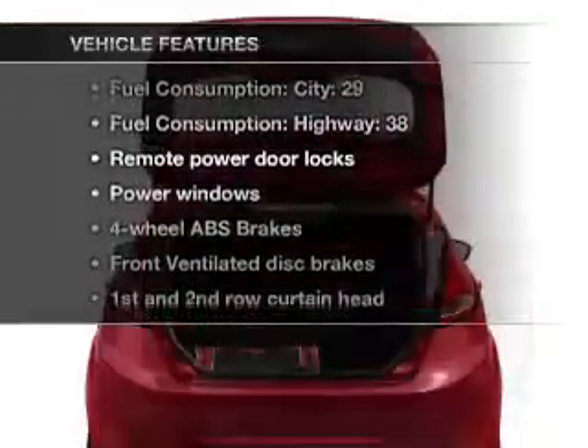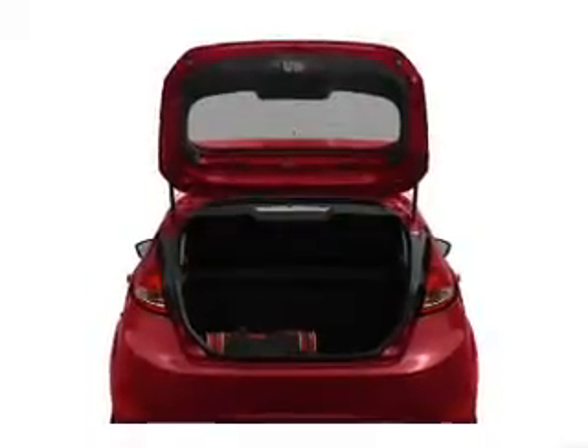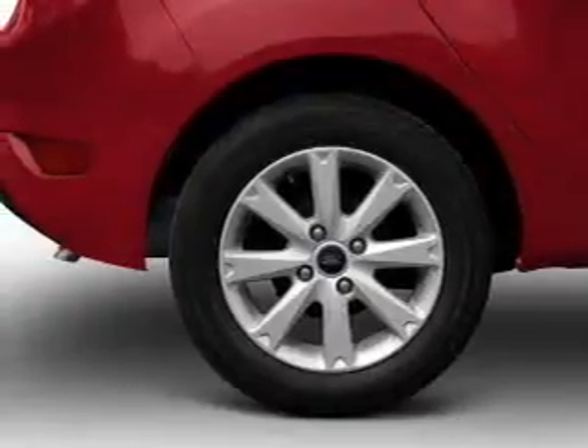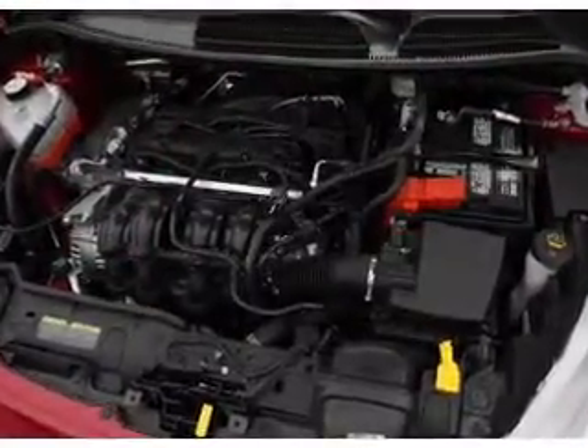And with these notable features, you won't want to miss out on the opportunity to own this amazing ride. Air conditioning, power door locks, power windows, power steering, power mirrors, an alarm system, an AM FM stereo with a CD player, and an adjustable tilt steering wheel.